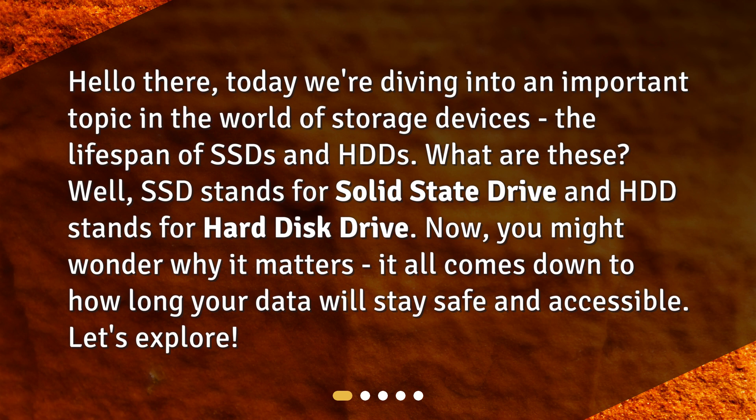What are these? SSD stands for solid state drive and HDD stands for hard disk drive. You might wonder why it matters — it all comes down to how long your data will stay safe and accessible.